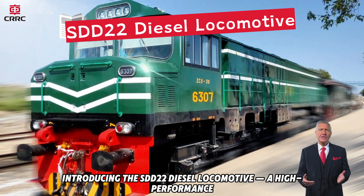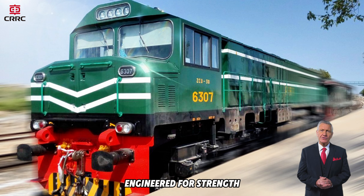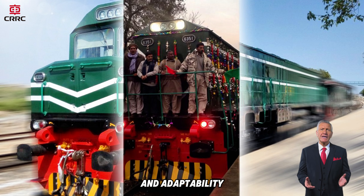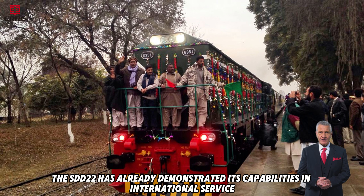Introducing the SDD22 Diesel Locomotive, a high-performance, dependable solution developed for broad-gauge mainline passenger and freight operations. Engineered for strength, efficiency, and adaptability, the SDD22 has already demonstrated its capabilities in international service.